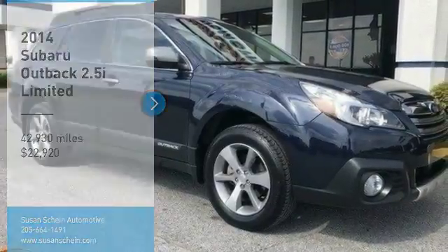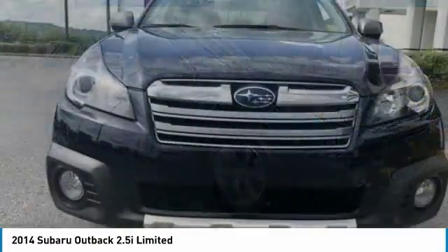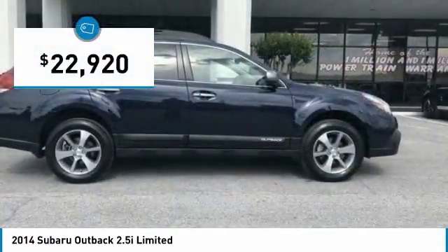Come test drive the 2014 Outback. Take the go anywhere capability of all wheel drive and plenty of room for cargo and companions and you've got the Subaru Outback. Let the adventure begin and it's priced below $25,000.